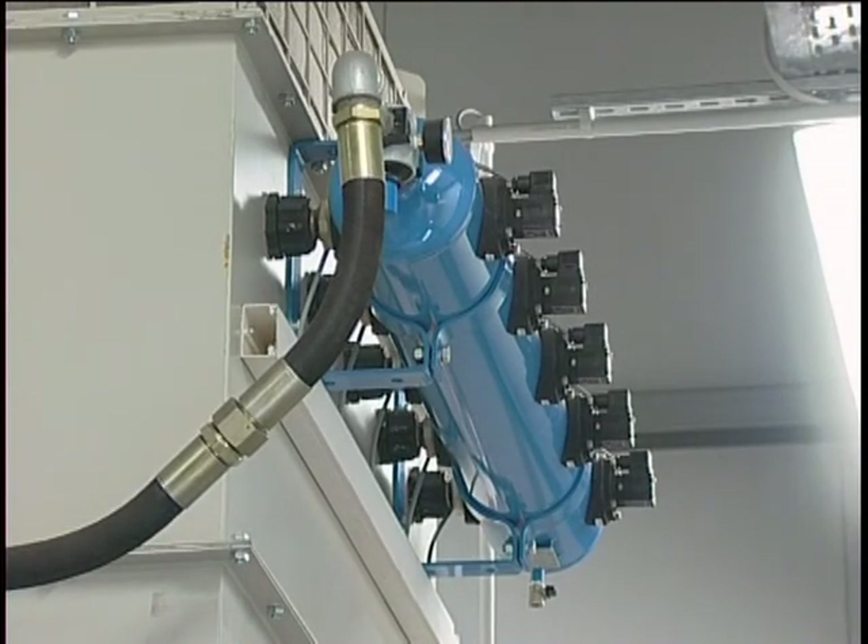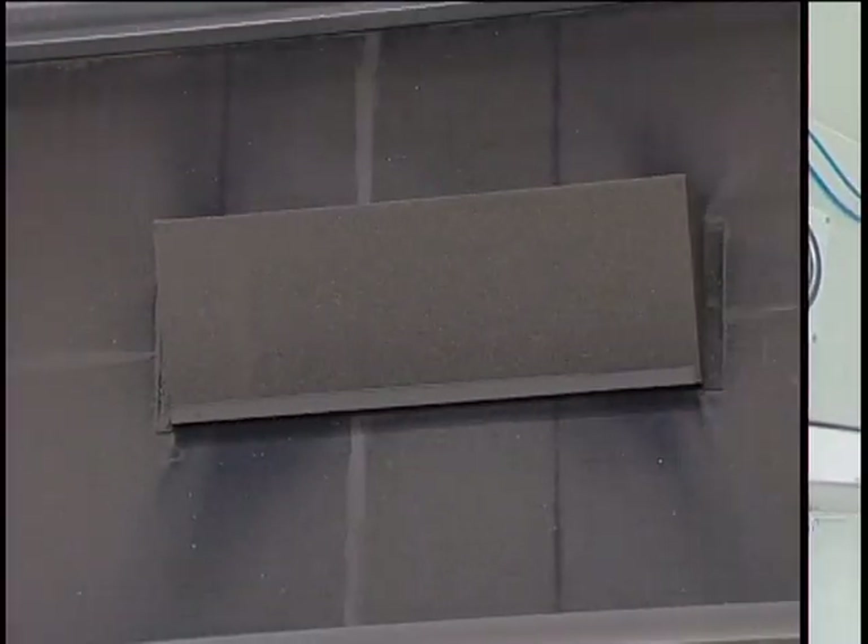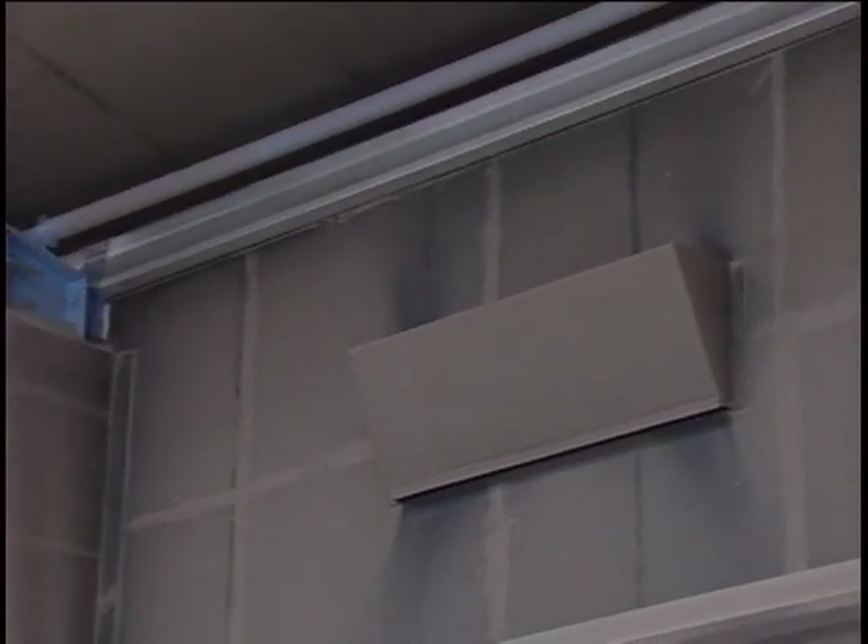Dust is removed from the air in the room by two cartridge filter units that are equipped with an automatic cleaning system. The cabin has its own air treatment system, dimensioned for a volume of 30,000 cubic meters per hour.